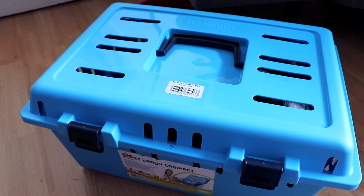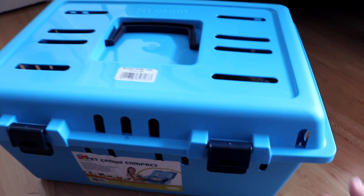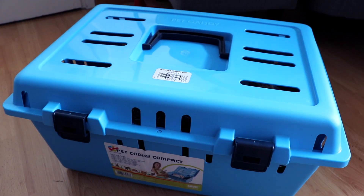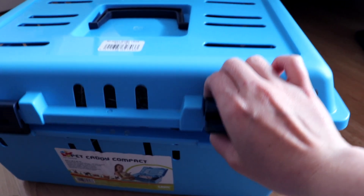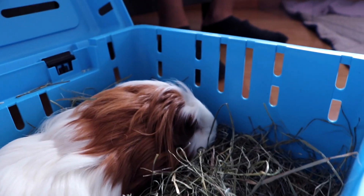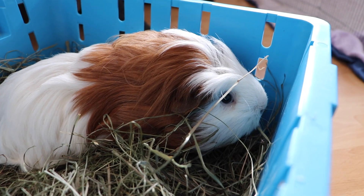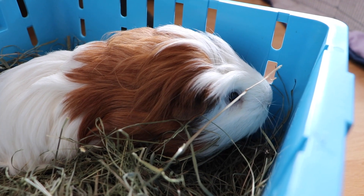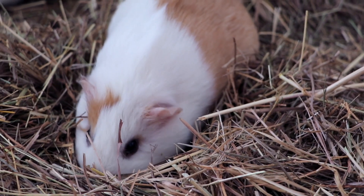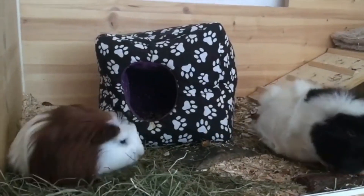We have our new guinea pig — she just arrived and we're setting everything up for the introduction. I can show you a sneak peek.